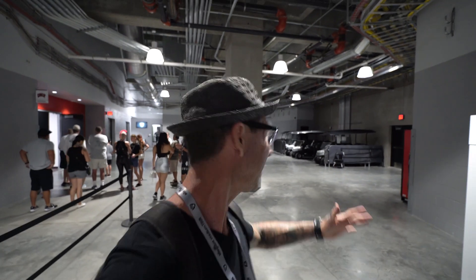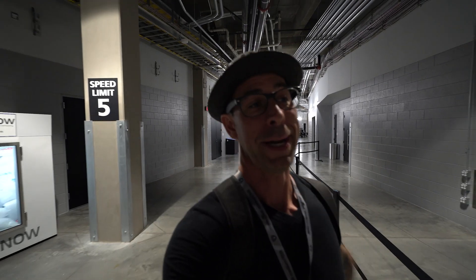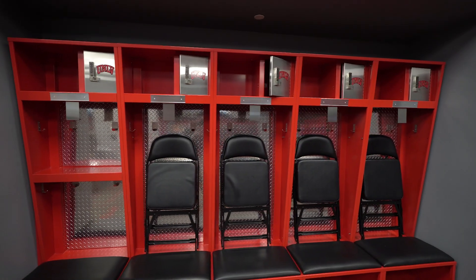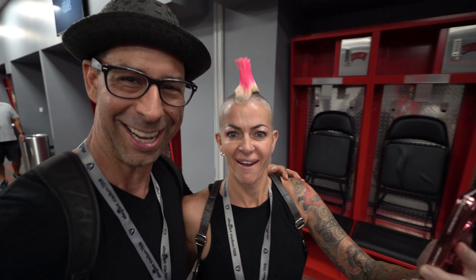This is the main corridor used on game day. On a game day there are roughly 6,000 employees here at the stadium to make the experience the best it can be for the fans — that is some customer service! Right now we're heading into the UNLV locker room. Did you know the Rebels play here? They have their own locker room — the best stadium in college football.